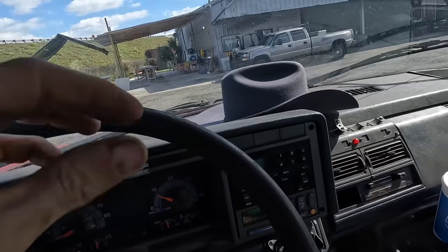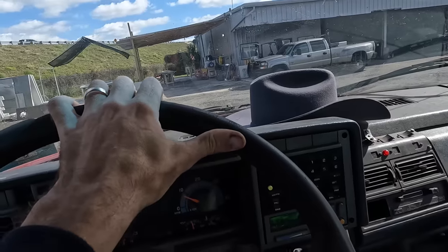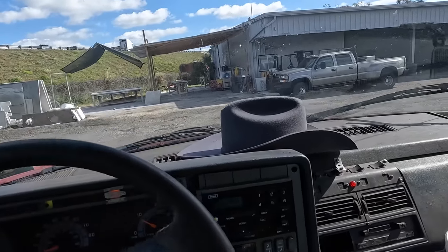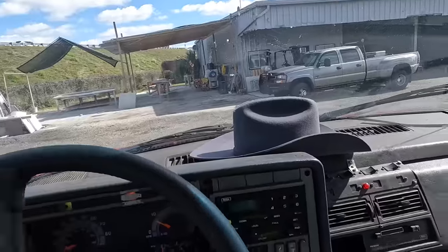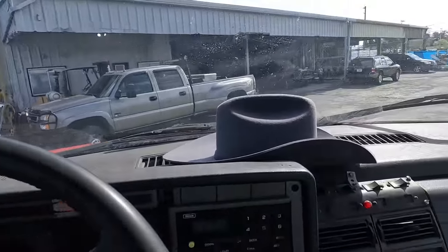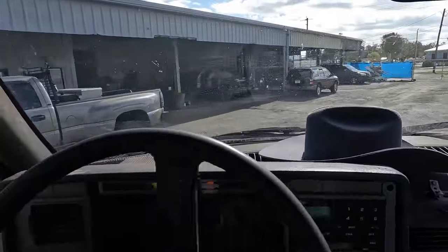We'll nose it in because I can't put it on a lift, and we're going to see if I can get that belt replaced. Eventually that belt is going to fly off and shred itself, and then I'll be needing a tow truck for the tow truck — and that would be bad.